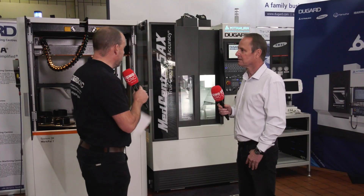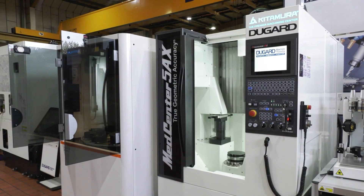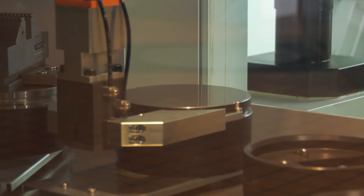Eric, we're here in Hove at your headquarters, standing in front of a Kitamura MedCenter 5AX. Now, we have seen this machine before, but for those that haven't seen that video, it would be good to learn about this particular machine, and then we'll talk about the automation. So, how good is the MedCenter?